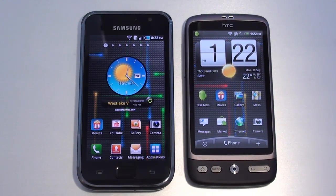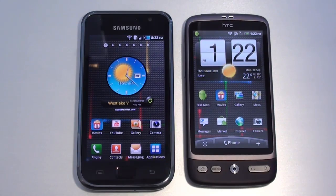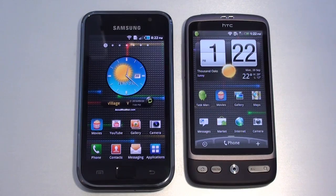Both of them are quad-band GSM. The Galaxy S is tri-band 3G on 900, 1900, and 2100 frequencies. The Desire is dual-band, running on 900 and 2100 frequencies. Weight of the Galaxy S is 119 grams. The Desire is a bit heavier at 135 grams.